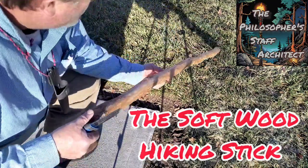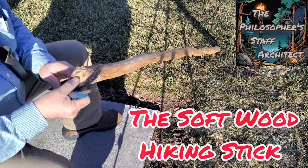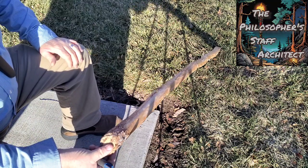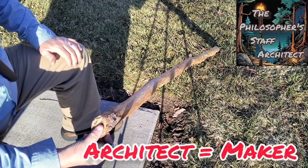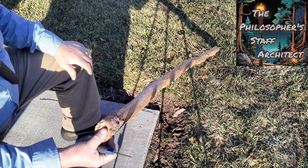Hey, this is David, architect of the Philosopher's Staff. The Philosopher's Staff comes from a quote by John Muir, and it's a hiking stick — or a walking stick — is what it is. I welcome all you hikers and walkers and philosophers to this channel.